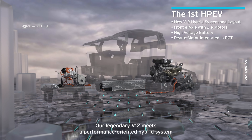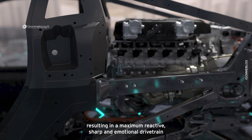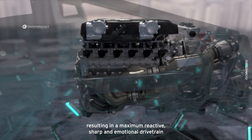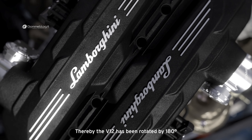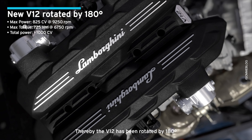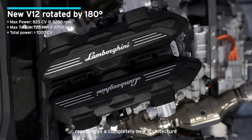Our legendary V12 meets a performance-oriented hybrid system, resulting in a maximum reactive, sharp, and emotional drivetrain. The V12 has been rotated by 180 degrees, resulting in a completely new architecture.